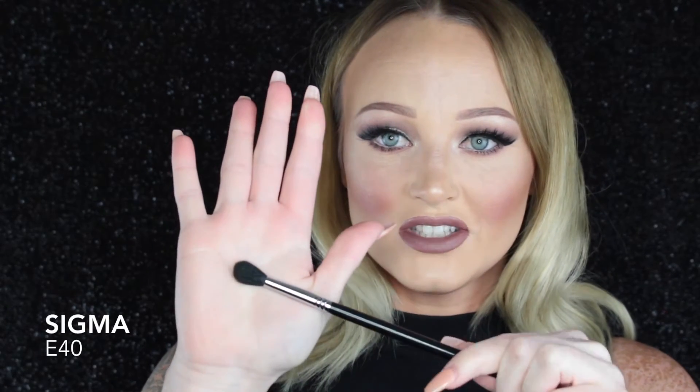I'm going to start out with my eye brushes, and literally my holy grail eye brush that I don't think I've ever done an eye look without. Since I got this brush, it is the Sigma E40 brush. It's just really, really big and fluffy. This is perfect for that transition shade. This is definitely a holy grail for me.